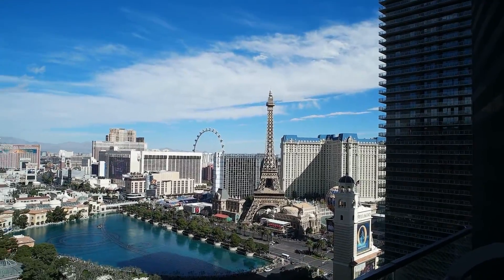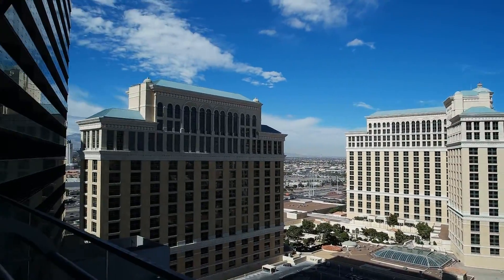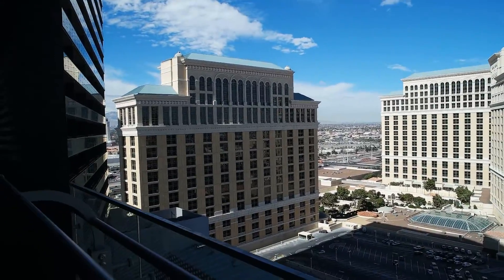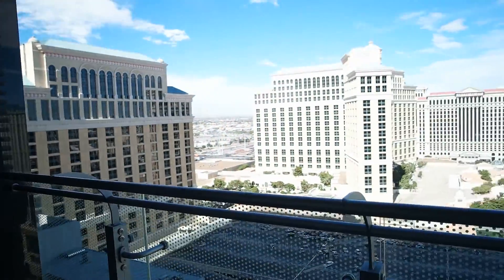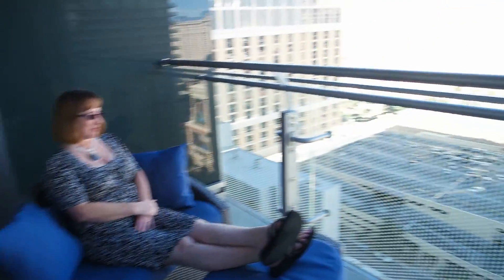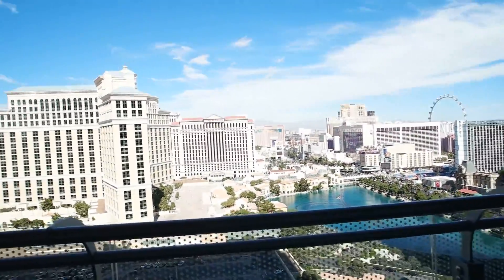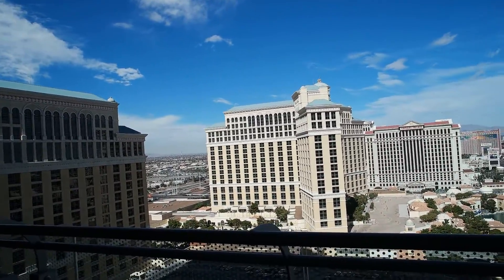The best part is the view of the Bellagio fountains, along with a view of the whole entire strip. The Bellagio is right next door — that's probably a Bellagio fountain or tower. And there's a wonderful seating area outside where you can relax and enjoy the show.